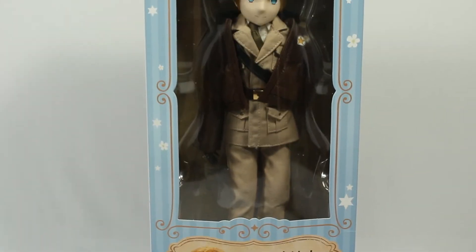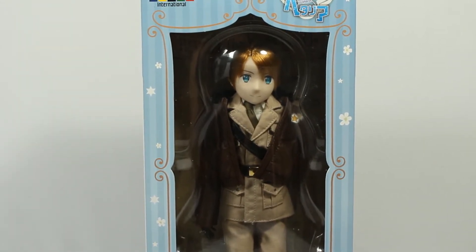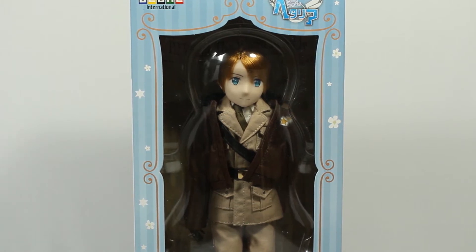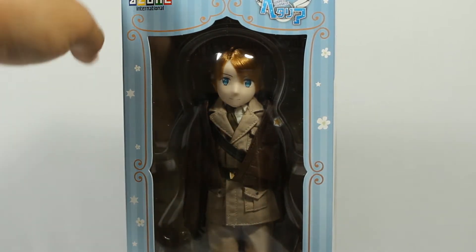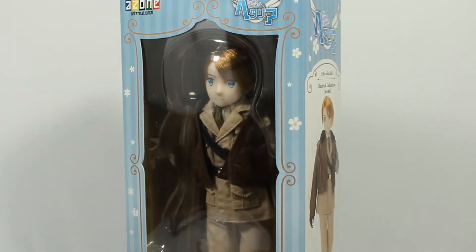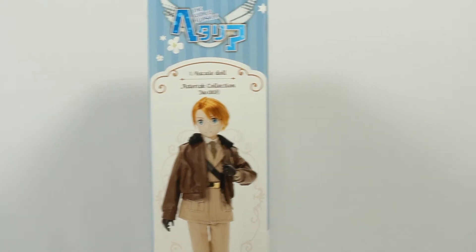Second to last thing in the box — this is what I've been waiting for. I pre-ordered him as soon as I realized he was up for pre-order. This is the Azone, which is a popular brand that makes dolls. This is one of their asterisk collection one-sixth scale dolls.